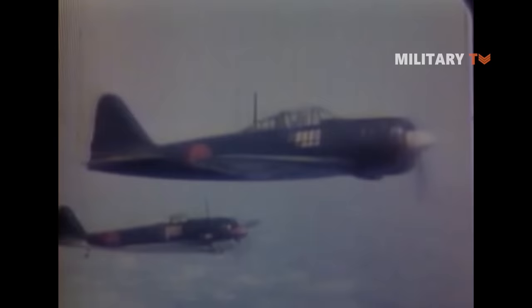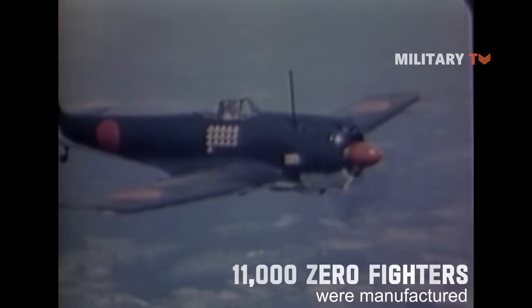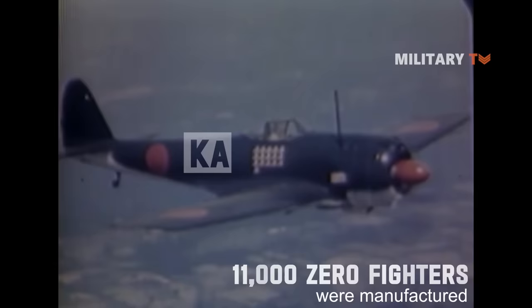This aircraft was used by the Imperial Japanese Navy between 1939 and 1945. In total, about 11,000 Zero fighters were manufactured. During the latter months of the war, several Zeros were modified into kamikaze aircraft.